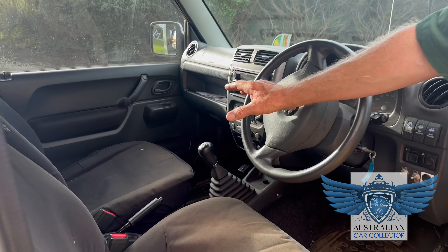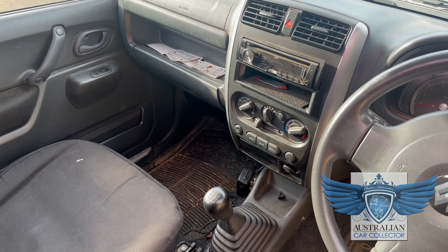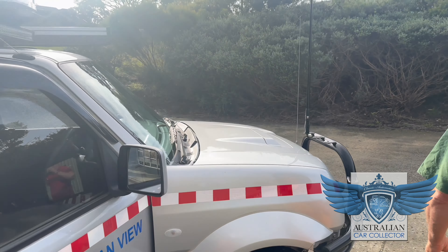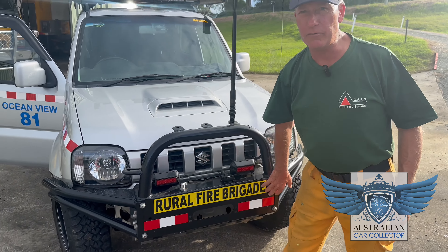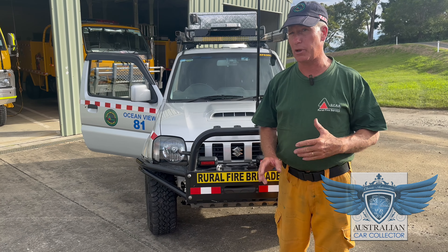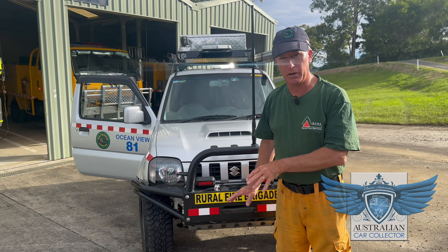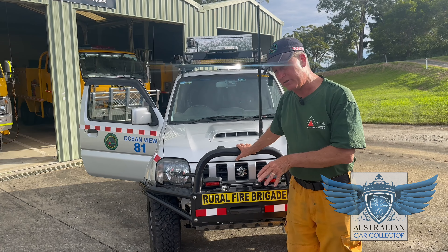We have a number of radios — the GWN unit which Rural Fire, Queensland Police, and QAS all use, and also a VHF radio. Coming around to the front, you'll notice we do not have a winch. The reason for that is, if we've got this thing somewhere where we really need a winch, then perhaps we ought not to have been there in the first place. If there's a fire chasing us, we don't want to be worrying about winching the vehicle out of that predicament.